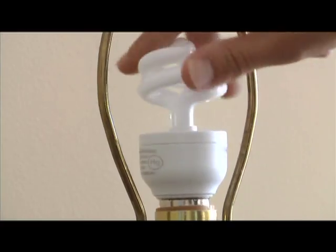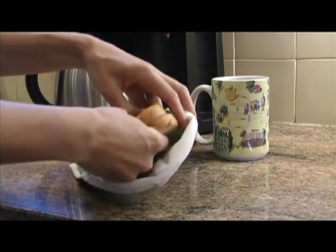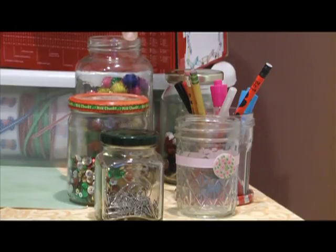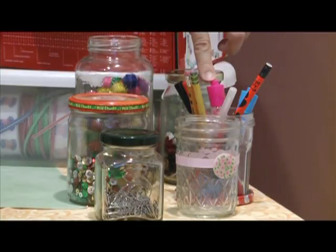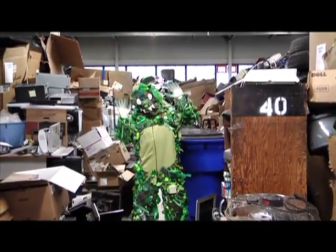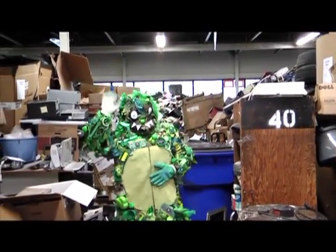Most of us have already gone green in some way or another, but there's always more we can do. In this episode of Life & Style with Sarah, we're going to learn how to live greener by getting a lesson in composting, reusing common household items instead of throwing them away, and learning how to be responsible recyclers by visiting our resident green monster. I'm Sarah Connor — stay tuned for Life & Style with Sarah: Living Greener.